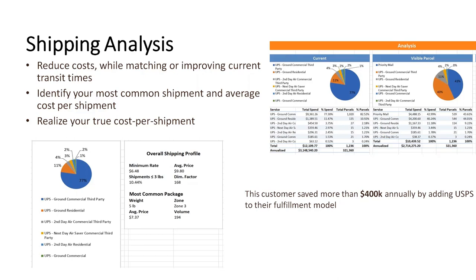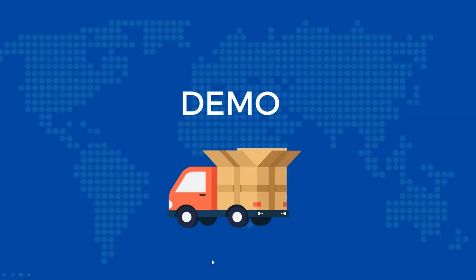If you're interested in a post office analysis or learning more about how we can save you money on your rates, feel free to contact your customer account manager or sales rep and we'll be happy to have that discussion with you. And with that, we're going to go ahead and jump into the product demo.